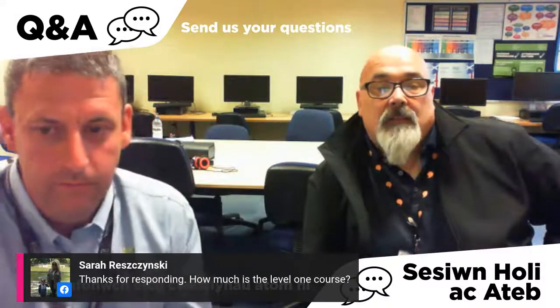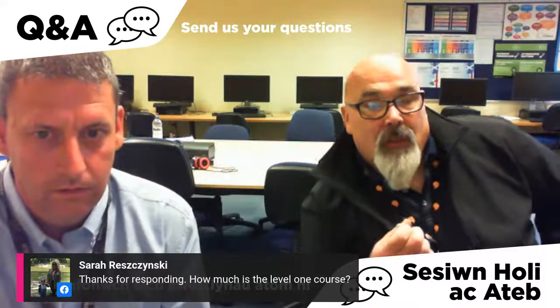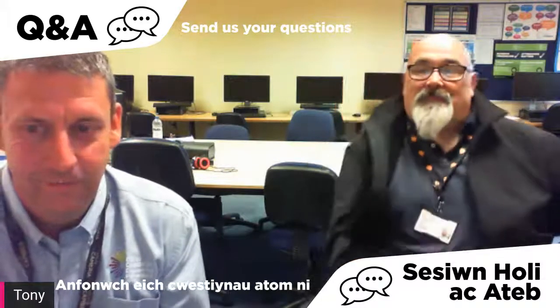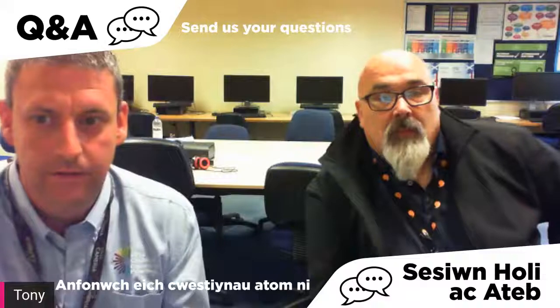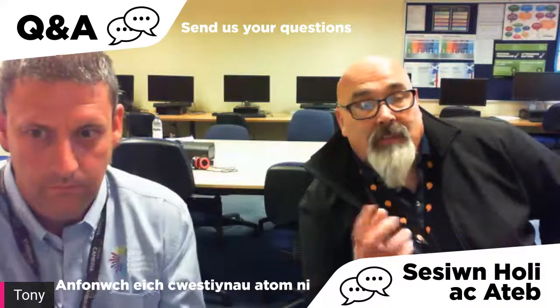Sarah asked about course costs: if you reside in Wales the courses are fully funded by the Welsh Government. Thank you very much for tuning in. If you want to know any more, please get in touch with the college — you can respond to the email shown or ring through and speak to an advisor. We're based at Deeside, but we also have a campus at Bersham Road in Wrexham, which may be closer for some of you to attend.